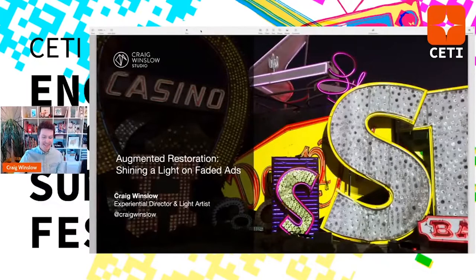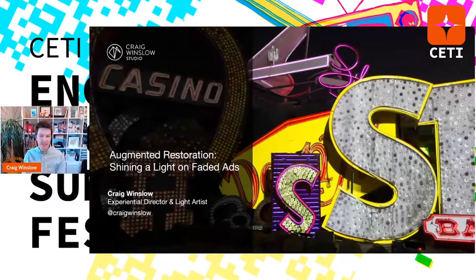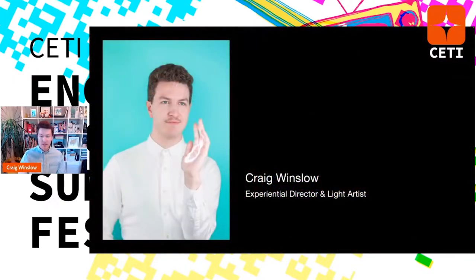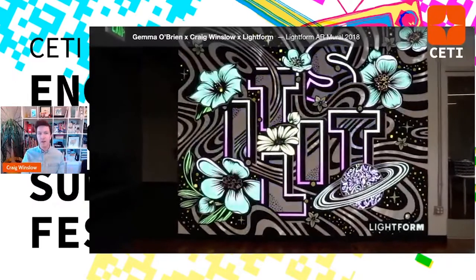Thanks, Nagenie. I'm Craig, an experiential director and light artist. Here are some different projects I've worked on to give you a flavor of what I do. This is a collaboration with Gemma O'Brien for Lightform in 2018 — a black and white mural entirely, using light to animate it or fill the white sections.